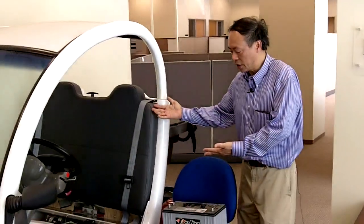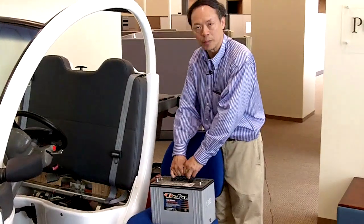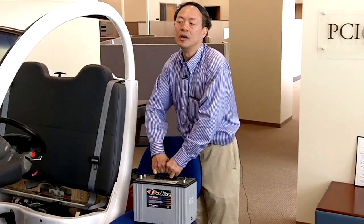This is Professor Hoi explaining the use of more powerful lithium batteries instead of lead-acid batteries. This is a GEM electric car, and what we have in this GEM electric car is a very heavy, almost 70-some pound lead-acid battery.